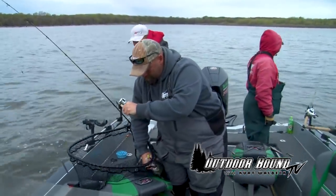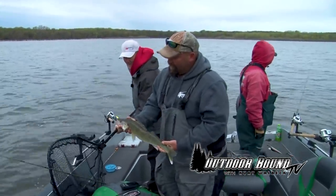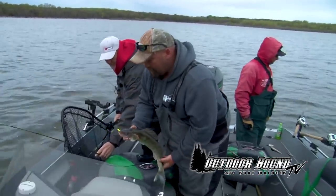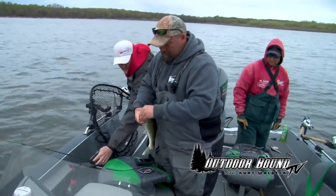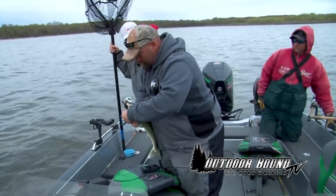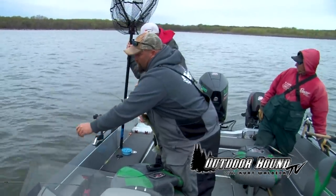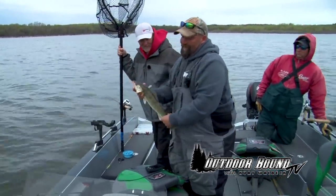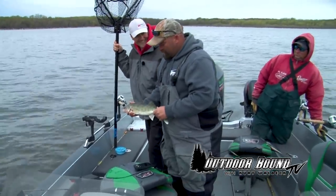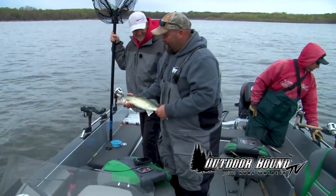That wind started to lay down just a little bit — I hate to say it because it's going to start blowing again, Mike, but maybe it's going to make a difference for us. He was up on top — looks like a little bit more than the other one. Now, will you typically pick up other species here in the river when you're pulling night crawlers? You'll get everything — you'll get the junk fish, you'll get sheephead, perch, bluegills, anything that's hungry.